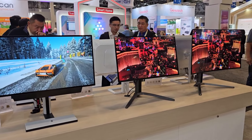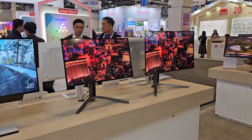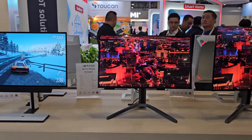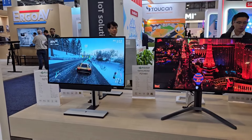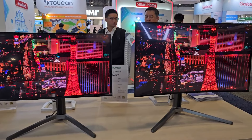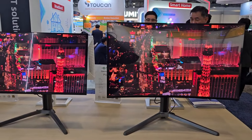Welcome back to CES 2024. I'm here with a company called Innocn — I've done videos with them before — and they have released, or are about to release, three new QD-OLED and OLED monitors.